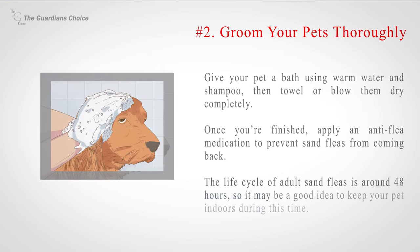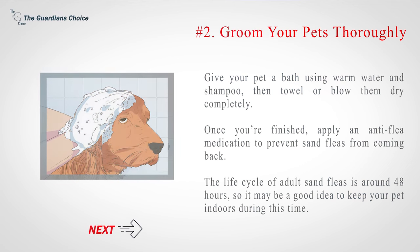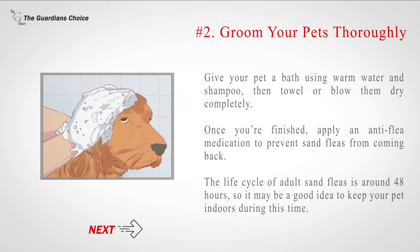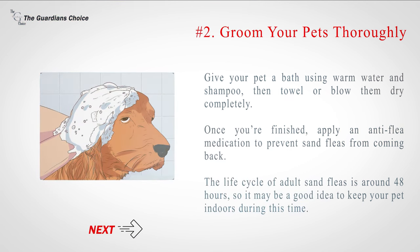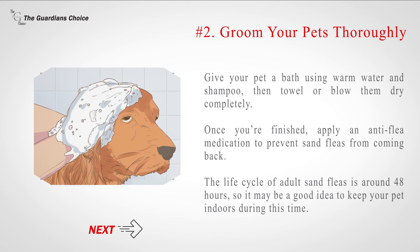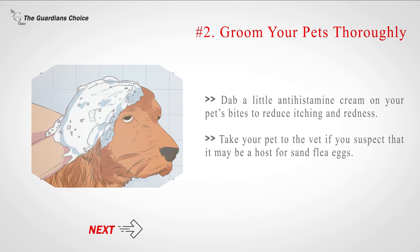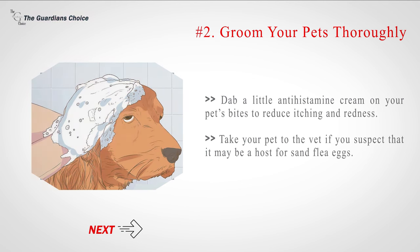Number 2: Groom your pets thoroughly. Give your pet a bath using warm water and shampoo, then towel or blow them dry completely. Once you're finished, apply an anti-flea medication to prevent sand fleas from coming back. The life cycle of adult sand fleas is around 48 hours, so it may be a good idea to keep your pet indoors during this time. Dab a little antihistamine cream on your pet's bites to reduce itching and redness. Take your pet to the vet if you suspect that it may be a host for sand flea eggs.